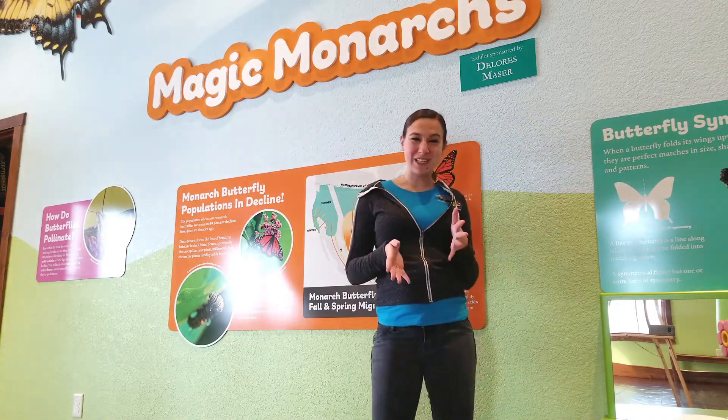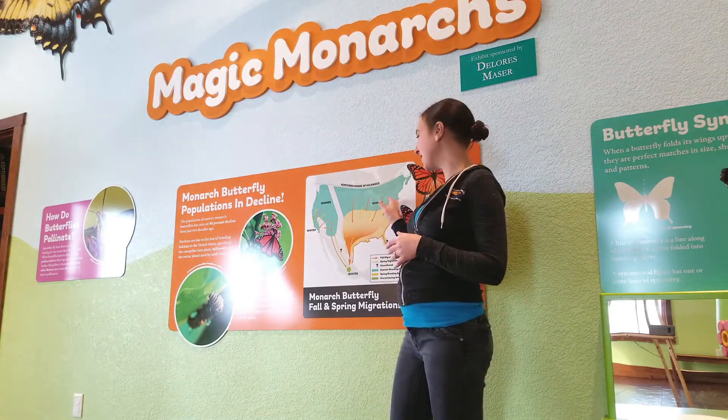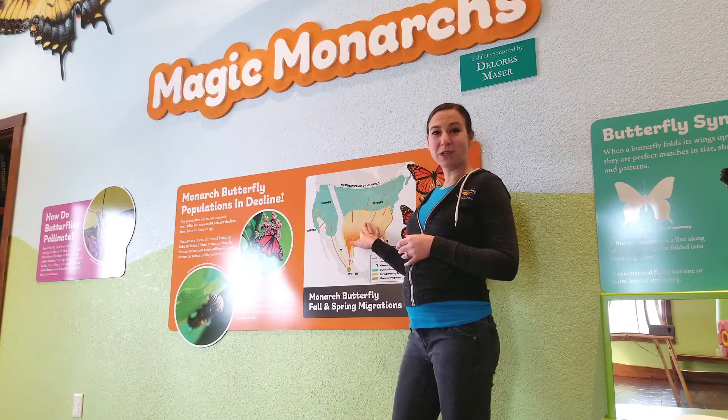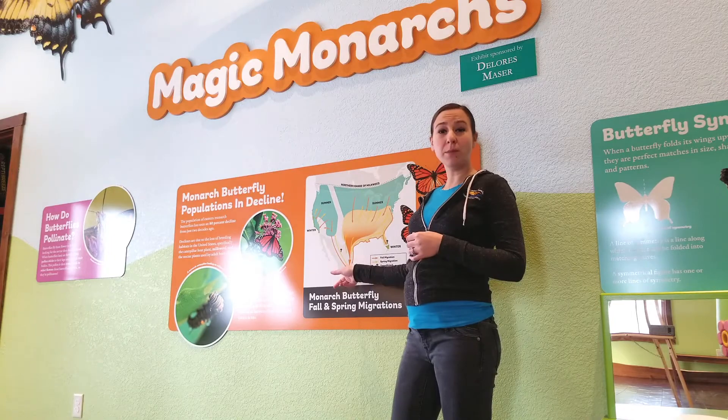You can see in our Magic Monarchs exhibit in Pollinator Paradise a map of their migration. The main part of North American monarch butterflies will go south and overwinter in the oyamel fir forests outside of Mexico City.